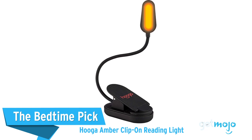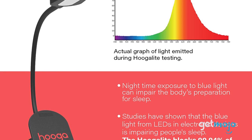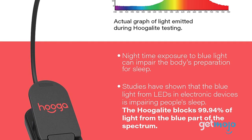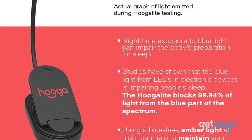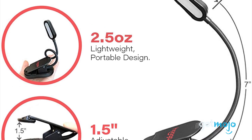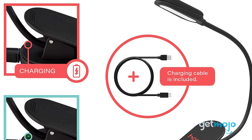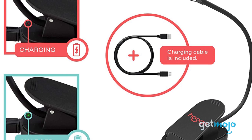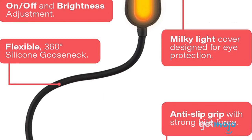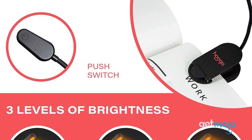The Bedtime Pick: Hooga Amber Clip-On Reading Light. Reading before bed is a common pastime, but the blue light emitting fluorescent and LED lights we surround ourselves with while doing so can be harmful to our eyes and a night's sleep. Blue light can cause eye strain and prevent the brain from creating melatonin, the hormone associated with sleep. So if you typically struggle sleeping, a blue light blocking amber-colored book light like this one might be your best bet. As well as offering an amber hue, this pick also has three levels of brightness, a flexible gooseneck, and comes with a charging cable.